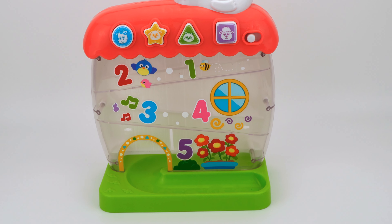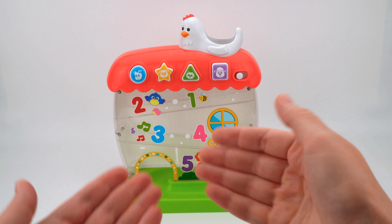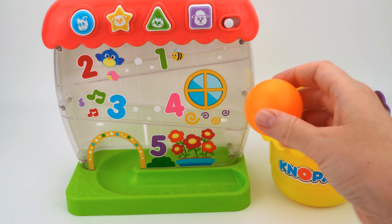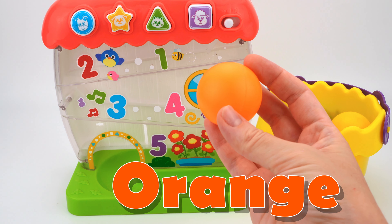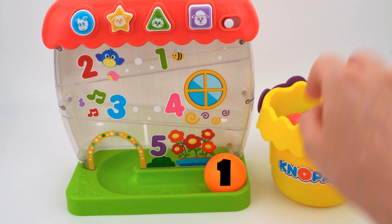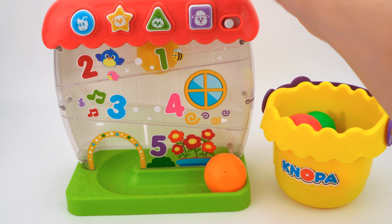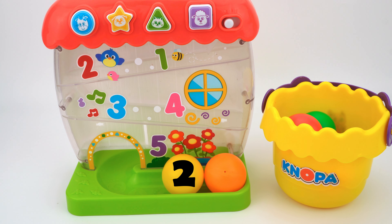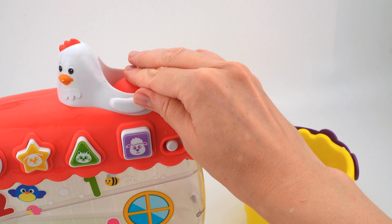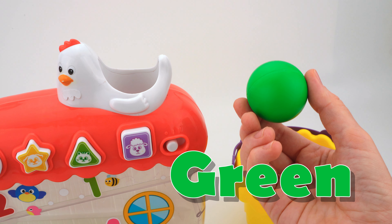Wow, what is it? It's a ball maze with a chicken on top. I know it's a roost, but where are the chicken eggs? I only have some colorful balls. The first ball is orange — let's put it here. One. The next ball is yellow — two. The red ball — three. The green one — four.